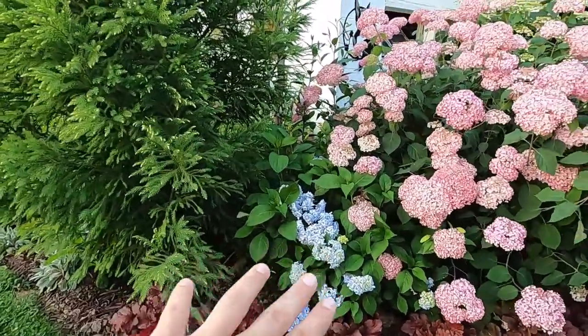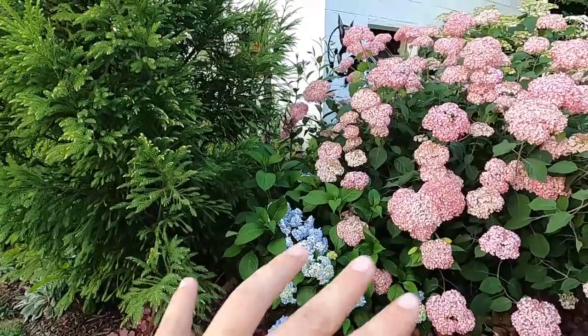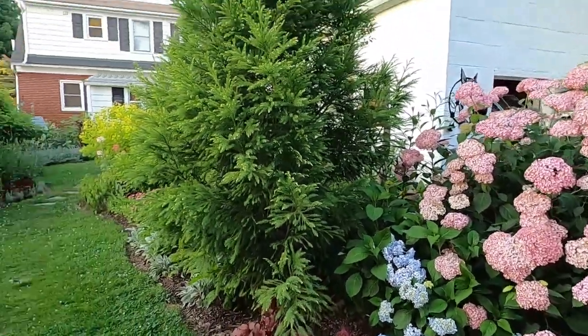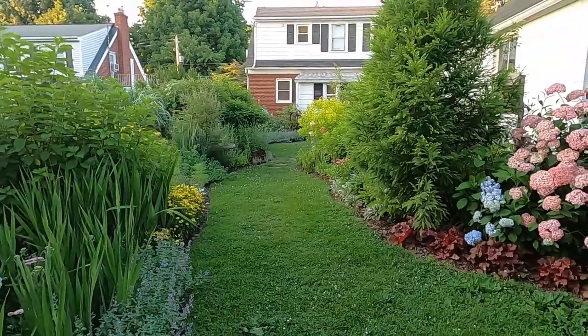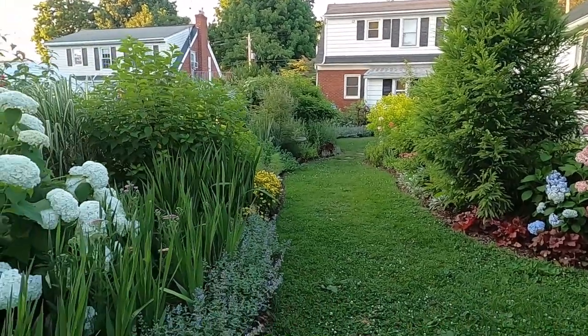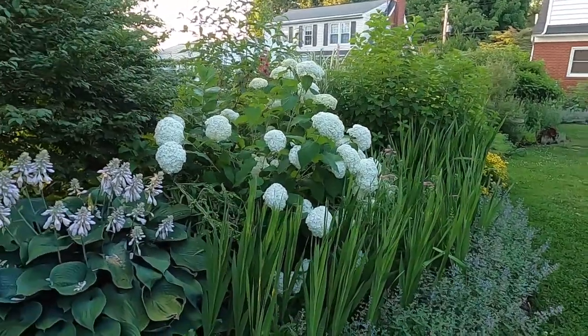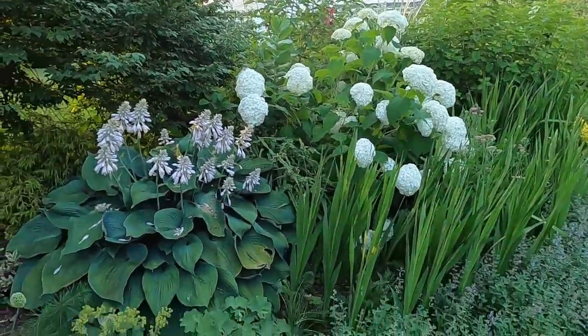You can see this hydrangea is in distress right now because of the heat of the day, but don't worry — it will be absolutely fine by tomorrow morning. I'm doing some birthday flowers tomorrow morning, otherwise I would have filmed this tour in the morning, but hopefully we'll be okay filming in the evening.